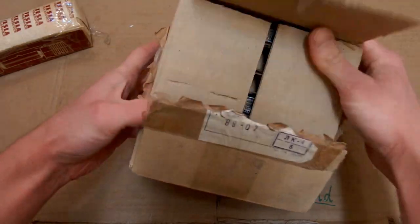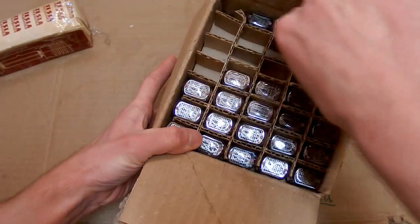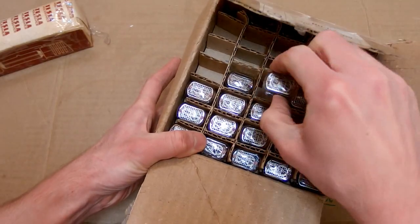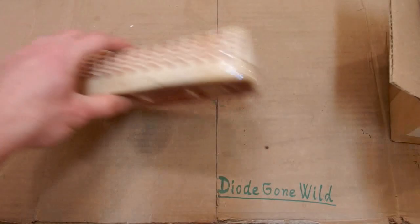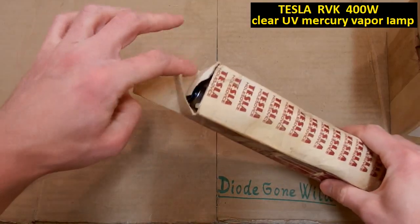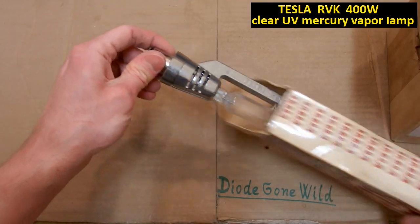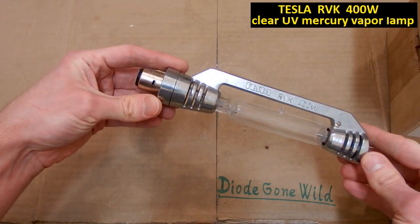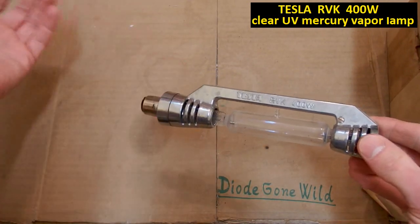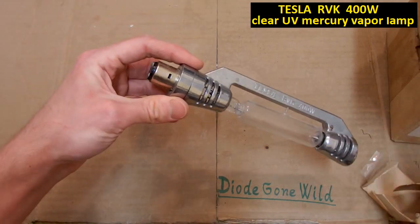And of course a box of Soviet Nixies — a lot of them. Those go into a socket, they have pins. And some discharge lamp — a mercury vapor discharge lamp producing ultraviolet light. It looks quite scary; it's for some sun tan machine or something like that.